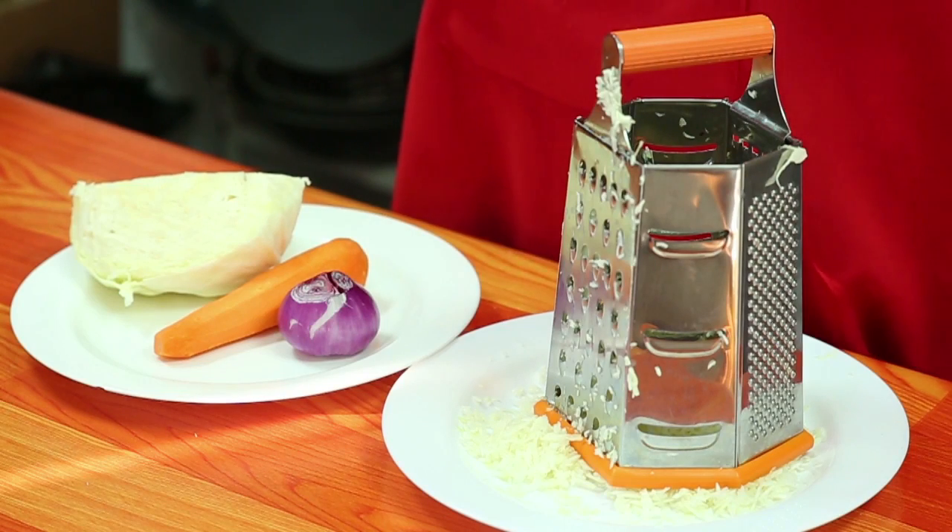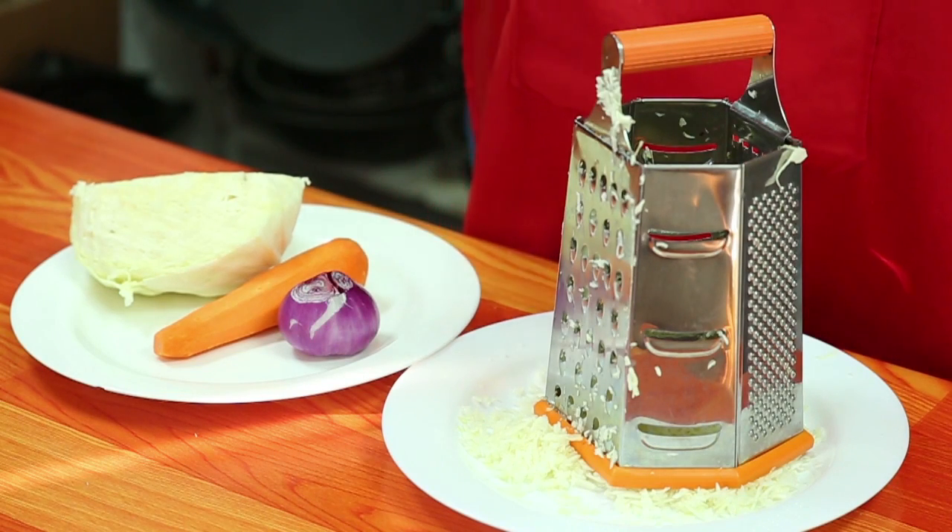Salad yetu ya leo inatumia kabichi, pamoja na karoti, alafu mbushua kabisa tunaweka kitungu, alafu tutaweka salad dressing au mayonnaise yoyote ambayo wewe utapenda. Lakini mimi nitakuombia mayonnaise ambayo unapenda, alafu nitaitumia na wewe utaona ambayo inatumika.